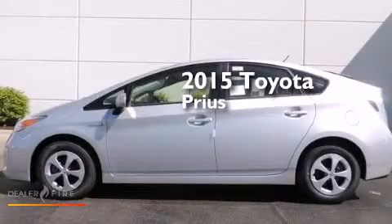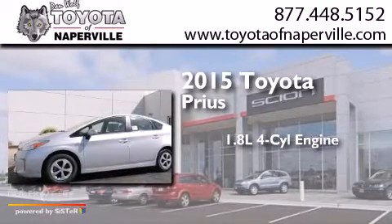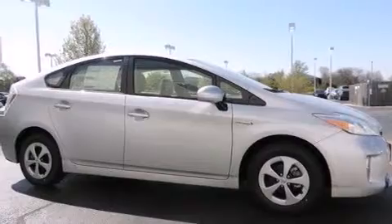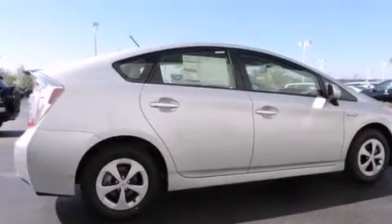This is a brand new 2015 Toyota Prius. It features a 1.8-liter four-cylinder engine and a continuous variable transmission. Its top features and packages include the value package, alloy wheels, and traction control and stability control systems.